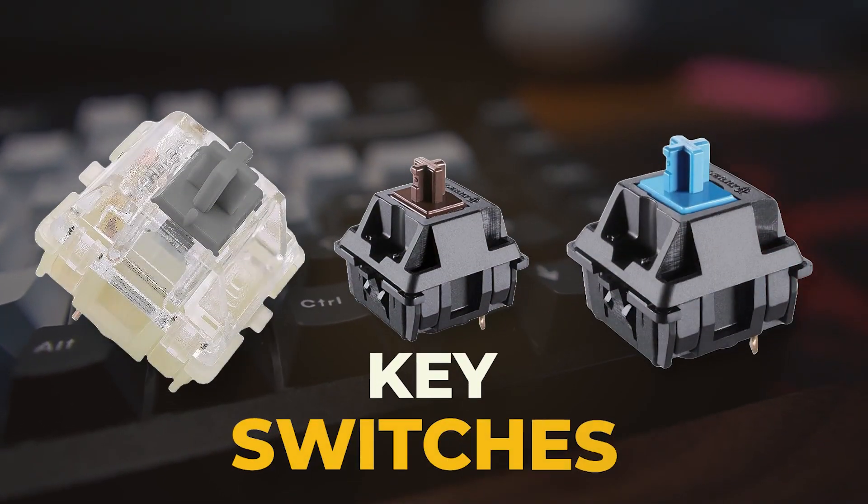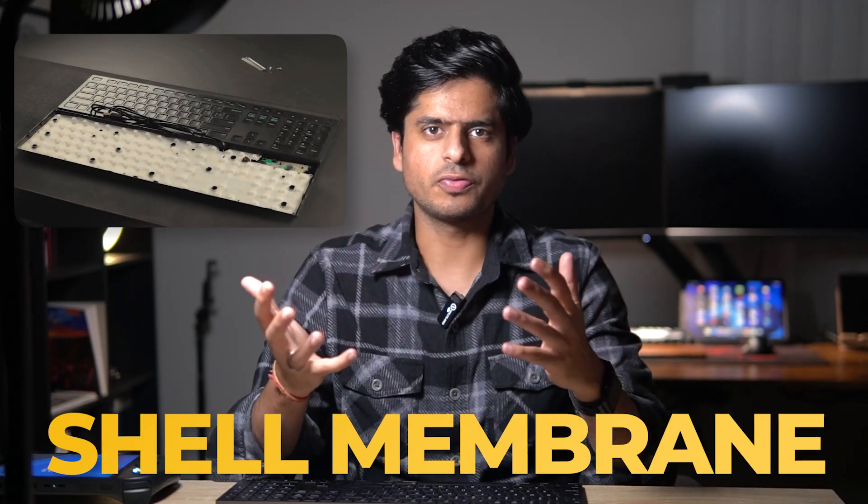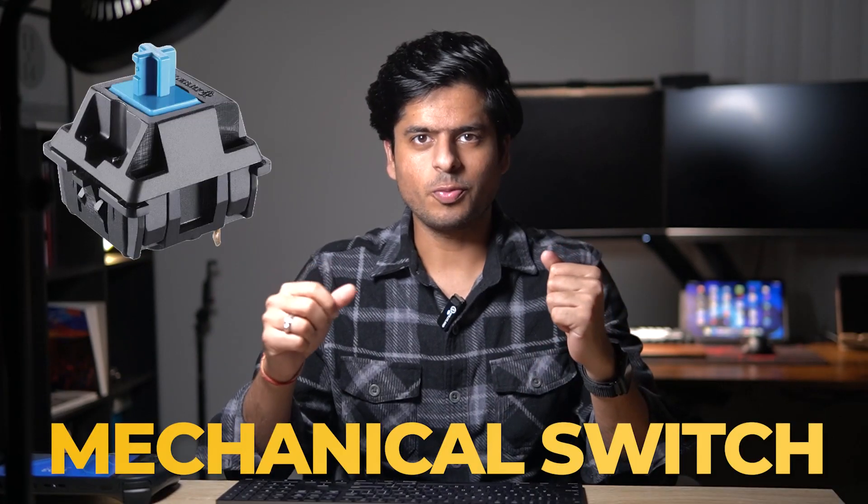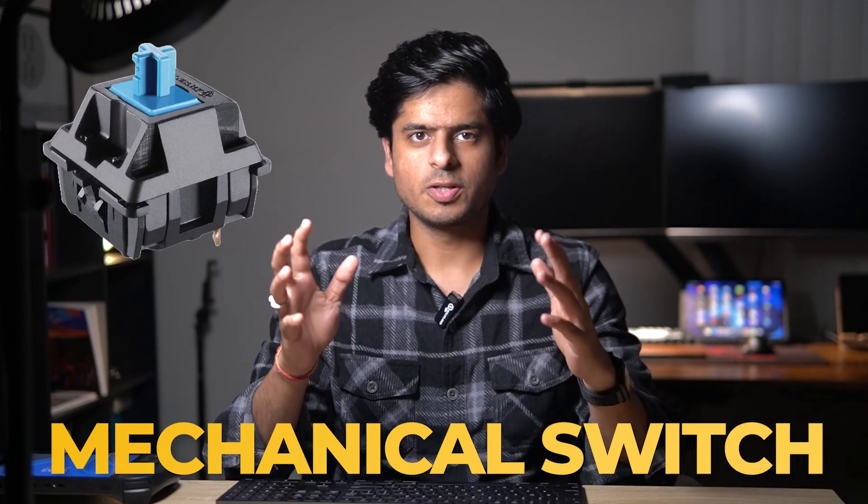Let's talk about key switches. There are many different kinds available, primarily two: shell membrane — which most laptops and soft buttons like remote controls and gamepads use by default — and mechanical switches. The primary mechanical ones are blue, brown, and red. Blue switches require a little more force and are very clicky. Brown keys have a flat feel and are good for typing. Since I started using silver keys, my typing speed has taken a minor jump. These switches are very smooth, have very short travel, and sound great as well.